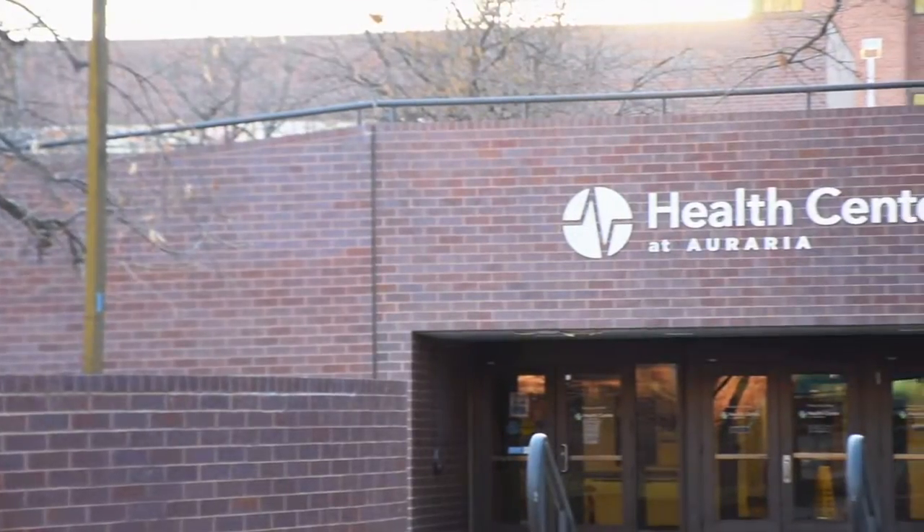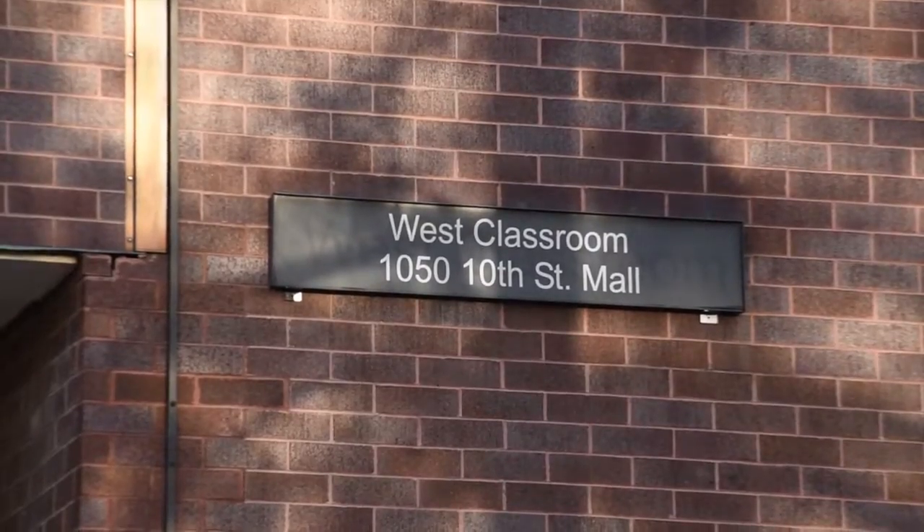Right now, I'm standing in the middle of campus. Over here, we have the King Center, the Health Center, and the Library. And to my left, we have the West and Central Classroom. Now we're going to head to the 9th Street Historic District.